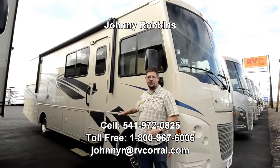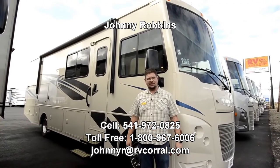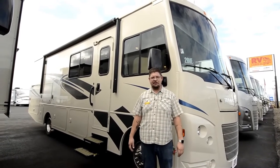Hi there, this is JR from the RV Corral and I've got another flying coach to show you today. My phone number is 541-972-0825. If you have a question about this video or any of my other videos, just give me a call — I'd be happy to help you out.